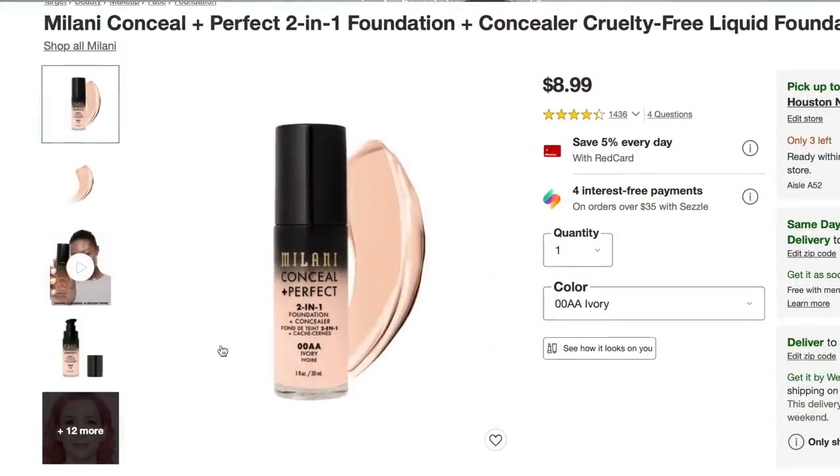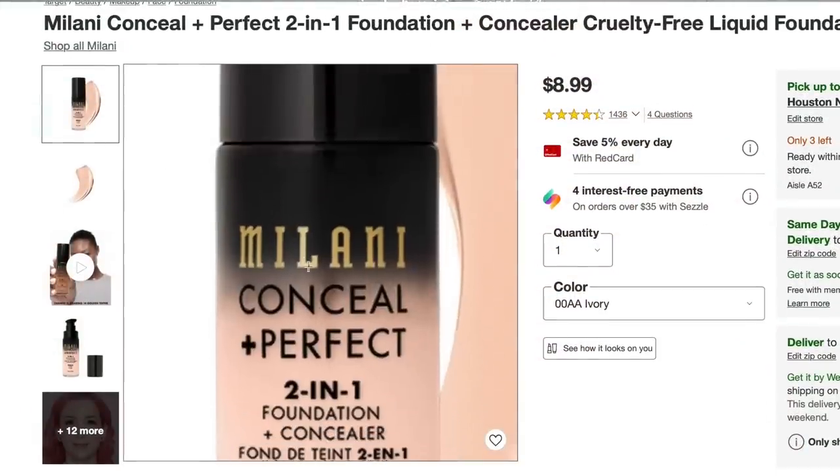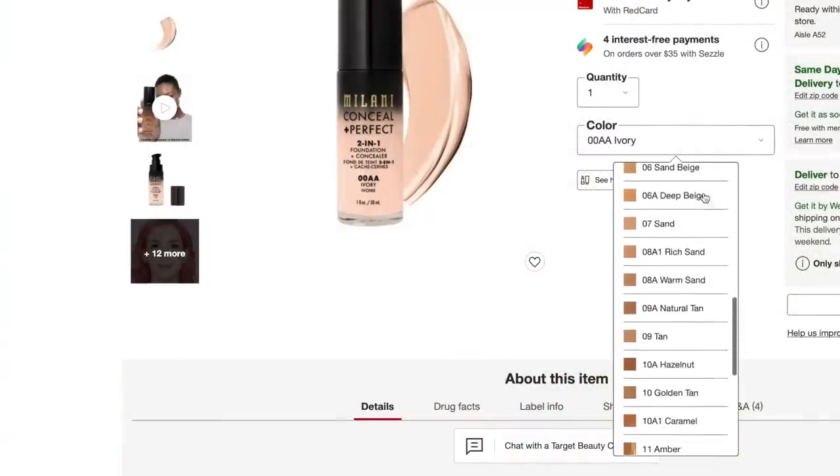It's the one foundation over the years that I consistently go back to. And then for a matte foundation, if I'm oily and greasy — especially now that I live in Houston where it's hot and humid all the time — this Milani one is inexpensive, you can get it at Target. It's a matte foundation, it's amazing. I love the packaging. What I do with this one is I apply it with a sponge and just dab it on the skin. It gives you a beautiful matte look but it's not cakey or heavy at all. They have a pretty good range of colors — it's just a really great matte foundation for oily or combination skin.